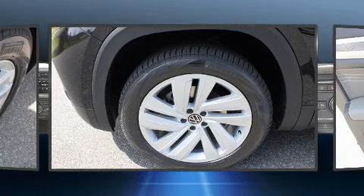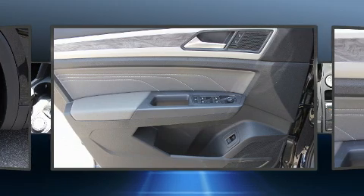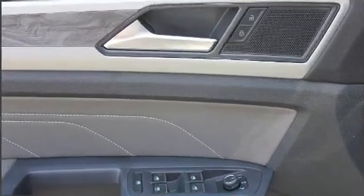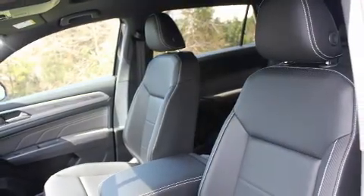Volkswagen also prioritized safety and security with features such as dual front impact airbags, front side impact airbags, traction control, brake assist, a panic alarm, and four-wheel disc brakes with ABS.